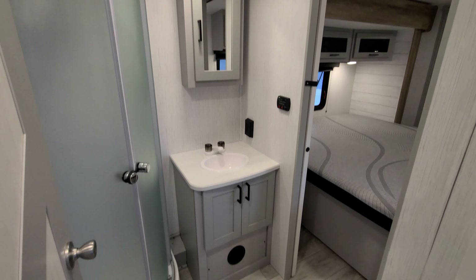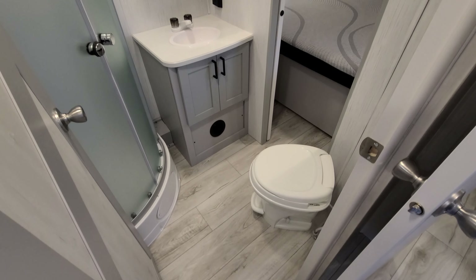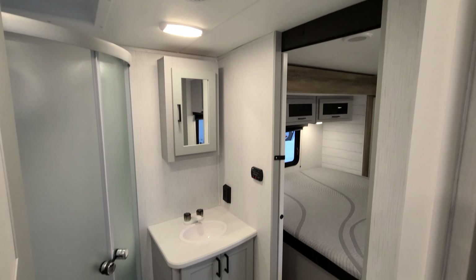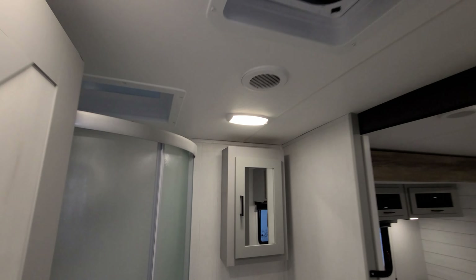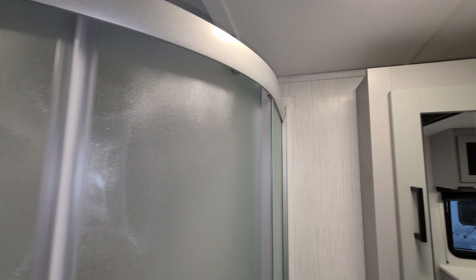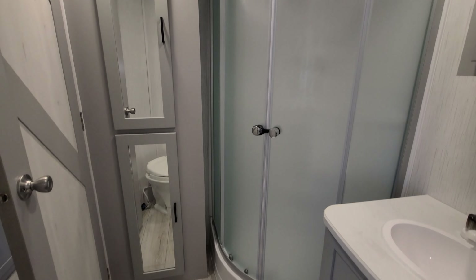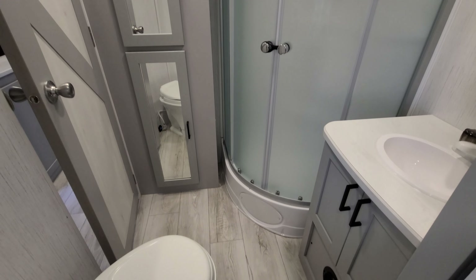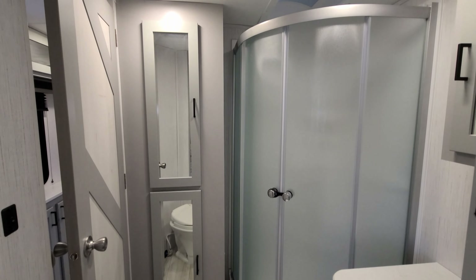Here's the bathroom area — a foot-flush toilet, storage under the sink, and a traditional wood medicine cabinet. There's a fan and roof vent with a skylight up above. There's a glass-enclosed shower, plus linen and towel storage. It's a fairly decent size bathroom for a travel trailer.